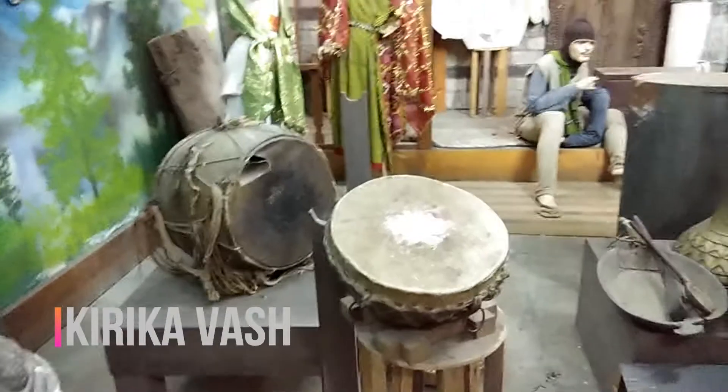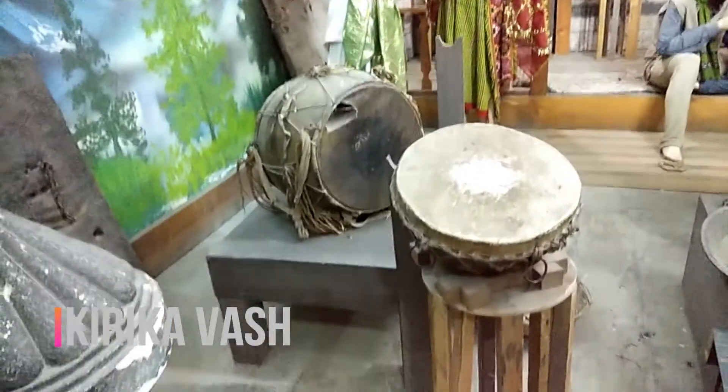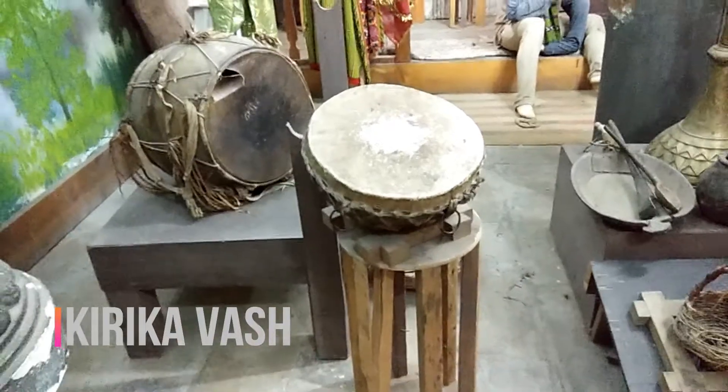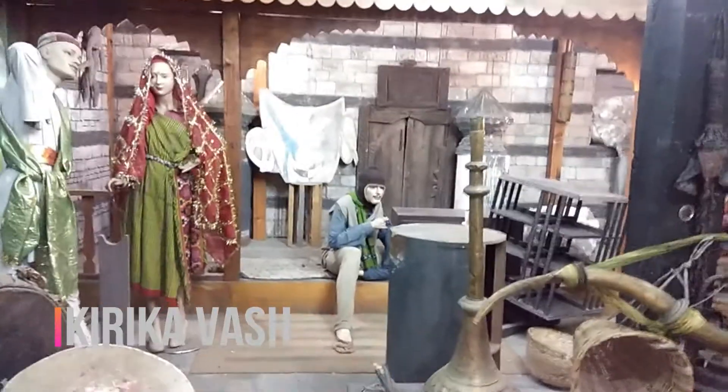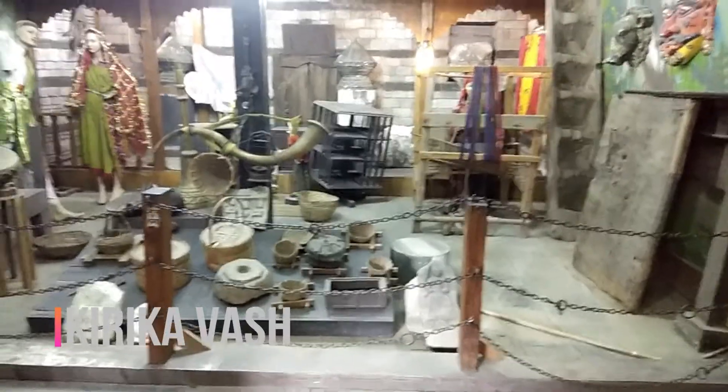These are the music instruments — the instruments they used for playing music. The museum roof is totally made of wood, and as you can see, these structures are also made from wood.